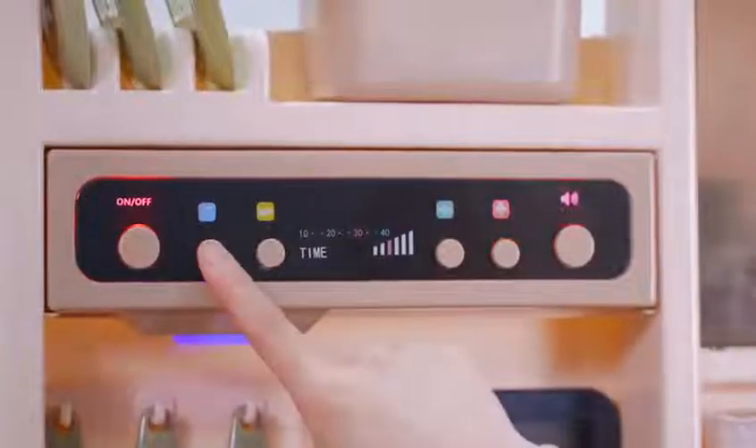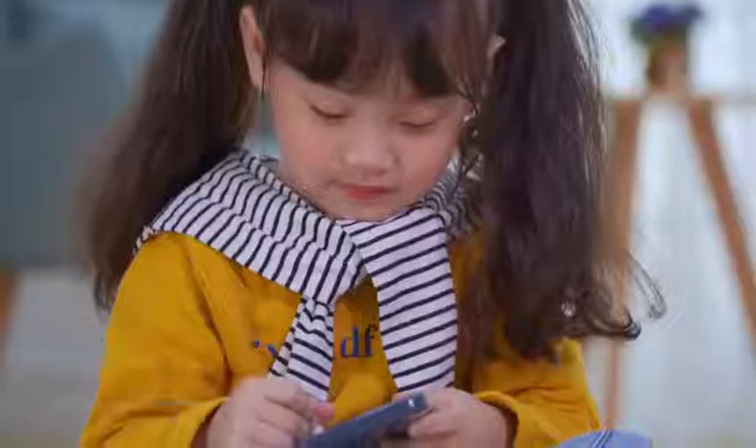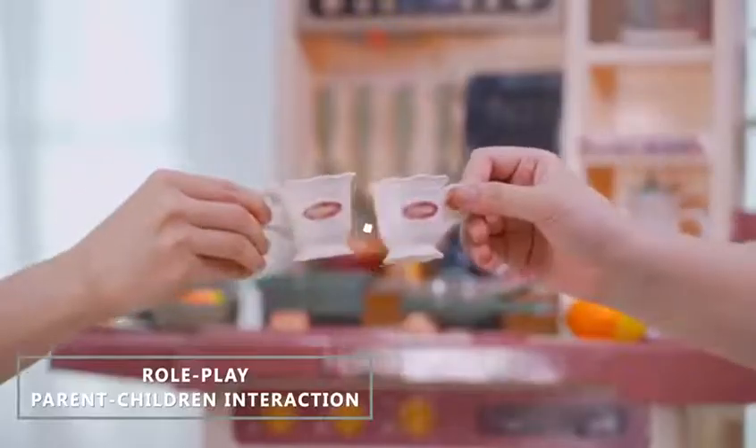Turn on the smoke lamp machine. Experience the pleasures of authentic cooking. Write down today's menu — it's time to cook! This kitchen can satisfy your child's imagination and creativity.